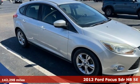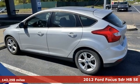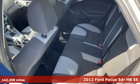Here's a 2012 Ford Focus. Grace the roads with a car that's as fun to drive as it is efficient. It comes with great features you'll love.